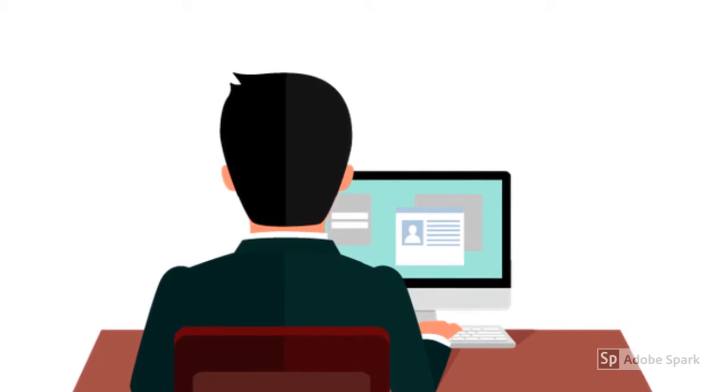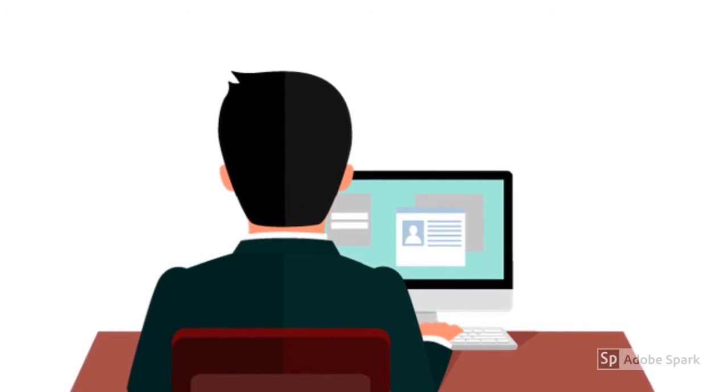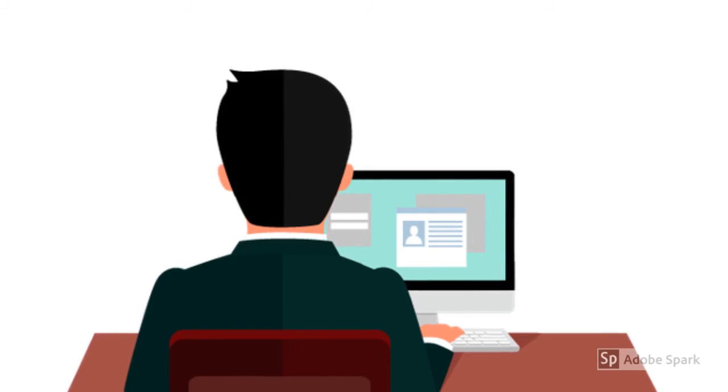So if you feel like helping the environment by sitting and doing nothing, download Ecosia and try it out.